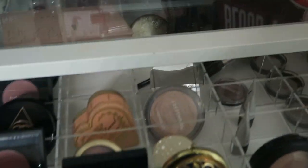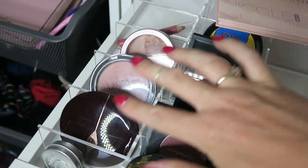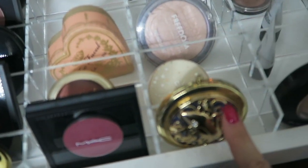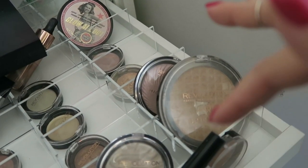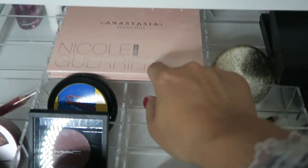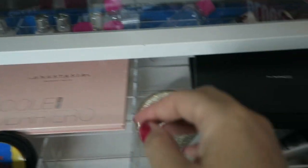Then we step into the drawer of love! We have blushes, more blushes, and then my favorite Cinderella mirror ever. Then we have highlighters, more highlighters, strobing creams — whether they're liquid or powder, it doesn't matter. At the back I have an Anastasia highlighting palette that I absolutely love, but it's too tall to fit in so it stays at the back.